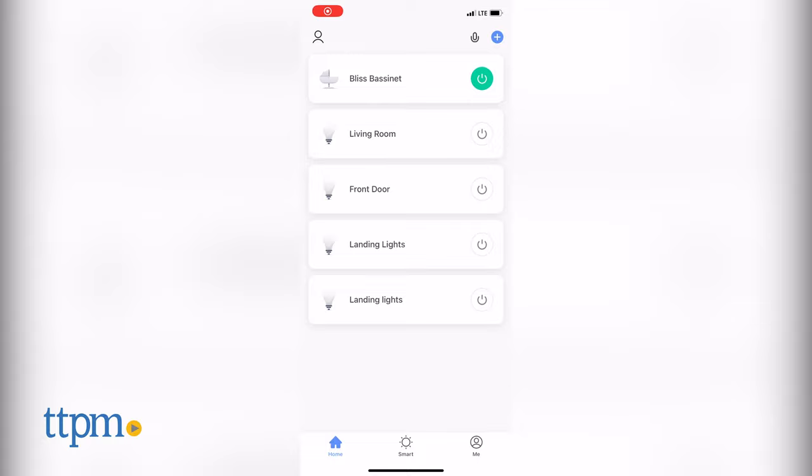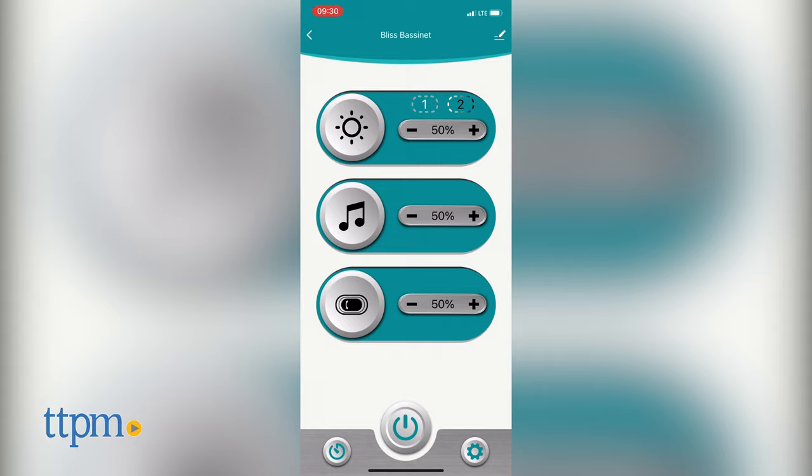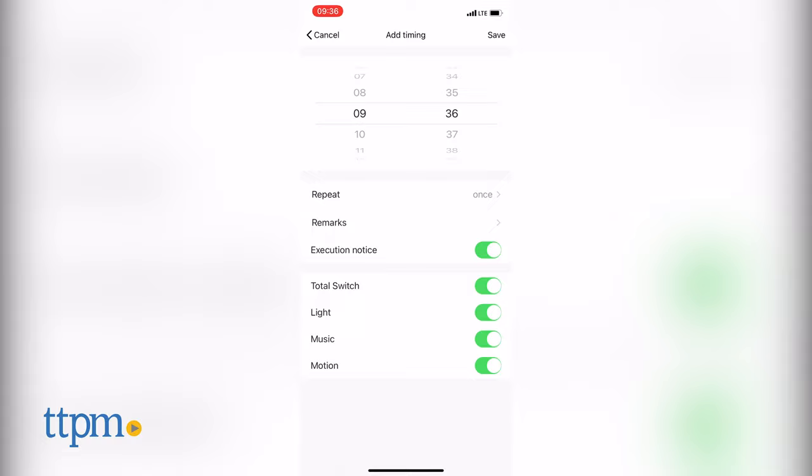If you choose to use the free app, you can switch the Bliss Bassinet on and off as well as control the lights, music and slider settings. The app also has a timer setting to schedule the features of the Bliss Bassinet coinciding with your baby's sleep patterns, or the timer could be set for switching the bassinet on and off at fixed times.